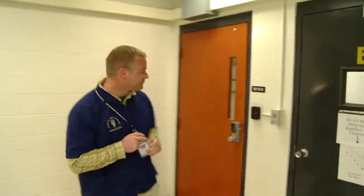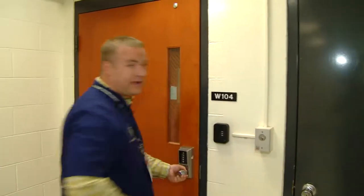We have some study spaces back here we refer to as the cubes. It is a very secure area so it's a great spot for our first-year students to be able to put all of their belongings and have everything here and not be worried about leaving their iPad or computer just sitting around.